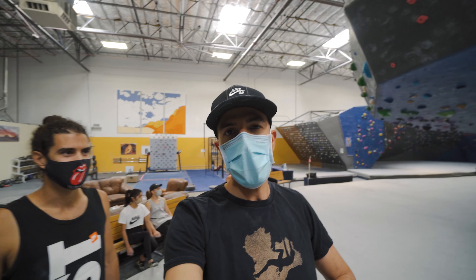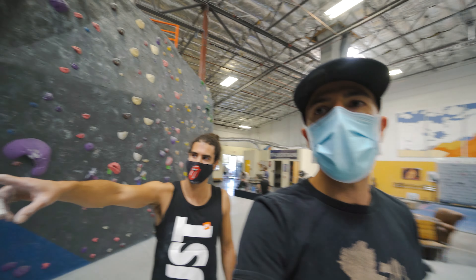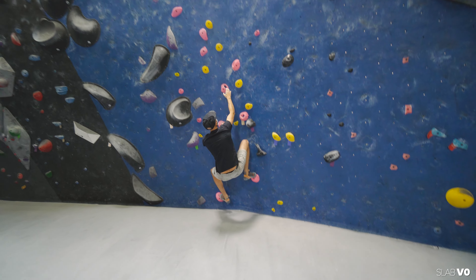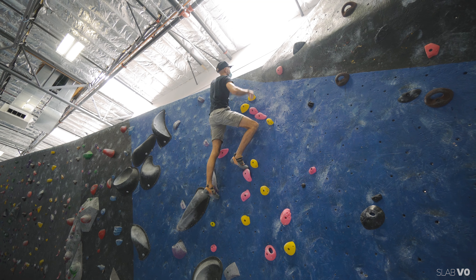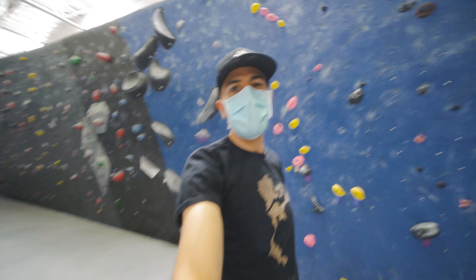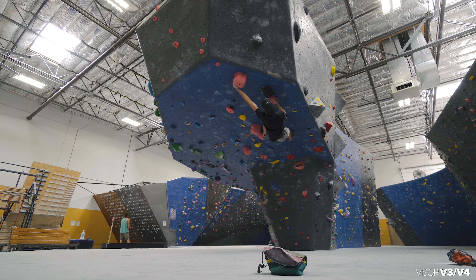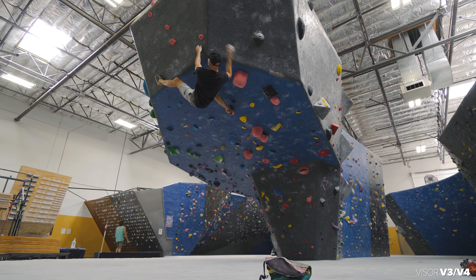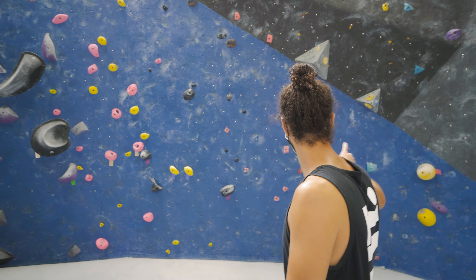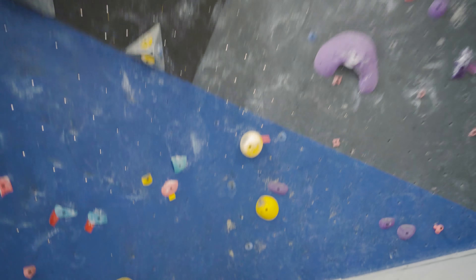All right, I'm gonna warm up on my first problem. Nero recommends starting with the slab — yeah, this pink one. Let's do it. That one was easy, not enough to warm up with. The roof stuff this week is really nice — the pink red tag was fun, you have good lips so you can always catch a toe or a heel, use your feet a lot. I love this yellow pink one — we'll try this one later, gonna send it. Let me try a green tag roof one.